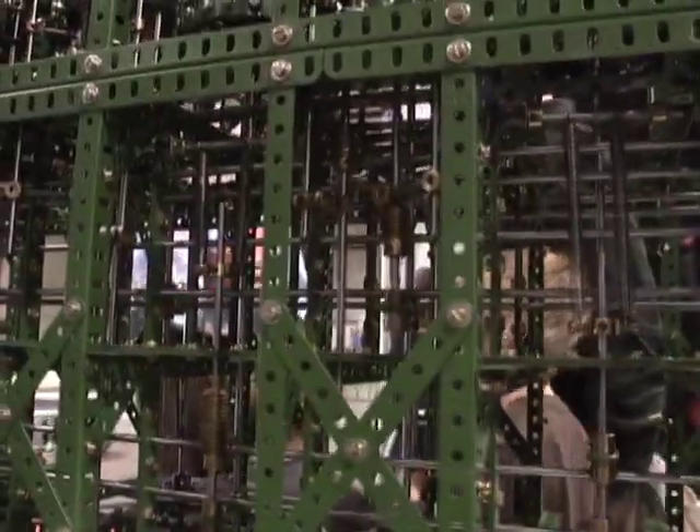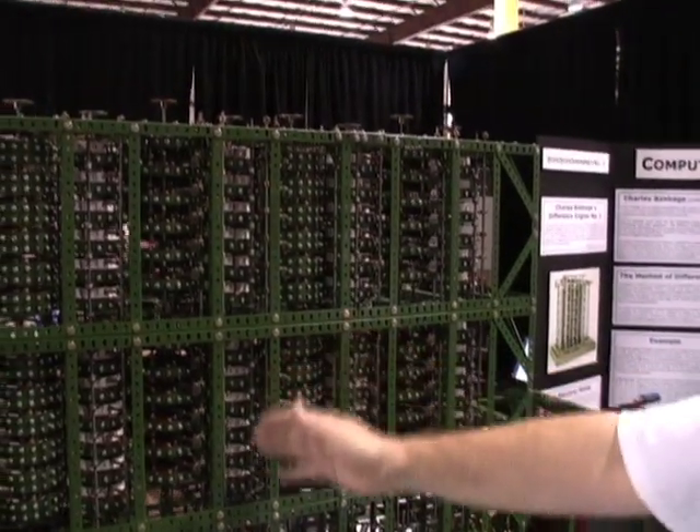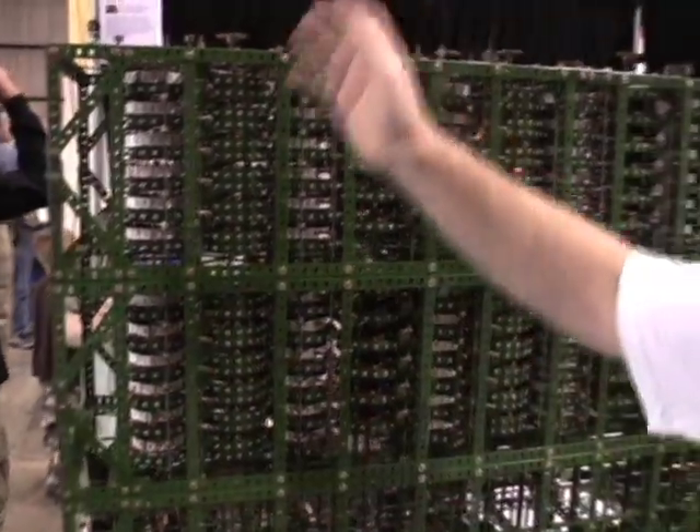Each complete calculation takes the number on the D4 column and adds it to the D3 column, takes the number on D3 and adds it to D2, takes the number on D2 and adds it to D1, takes the number on D1 and adds it to the result, and you get a new result.